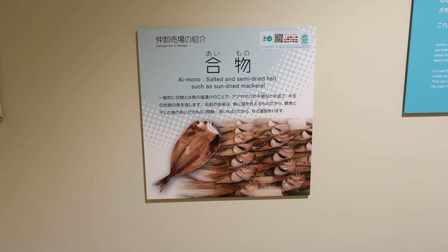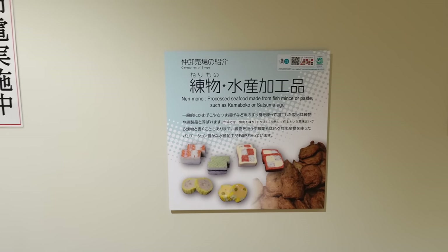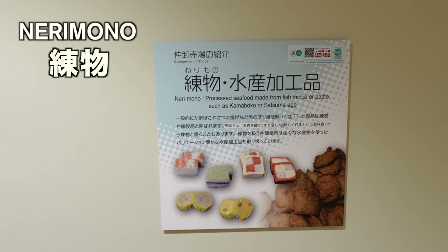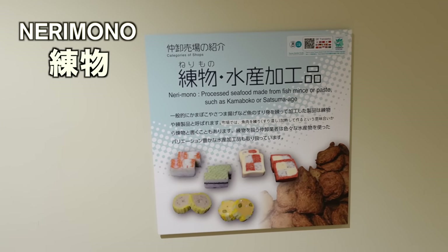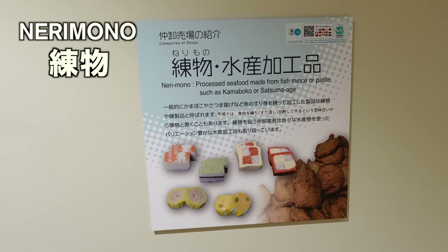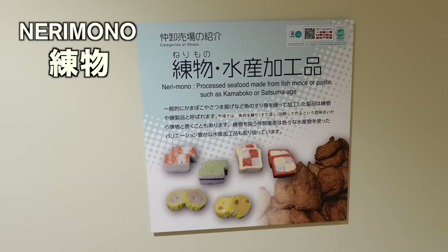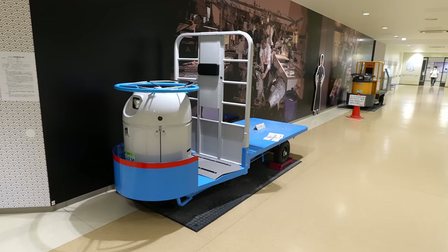Inside, you can learn about the fish market and also about the fish. For example, what's Nerimono? Well, if you love California rolls, you have eaten this — processed seafood made from fish minced or paste, such as Kamaboko or Satsumage. Yes, imitation crab is Nerimono. And this is the cart they usually use inside the fish market.